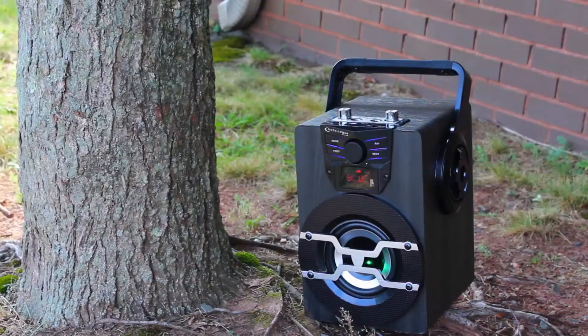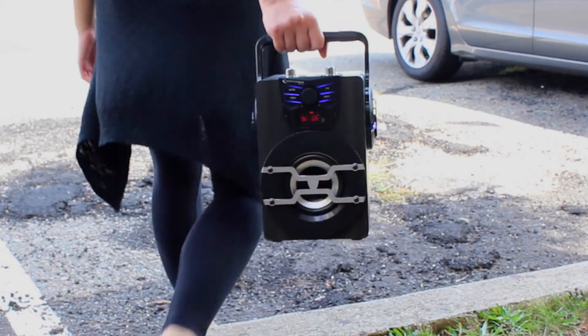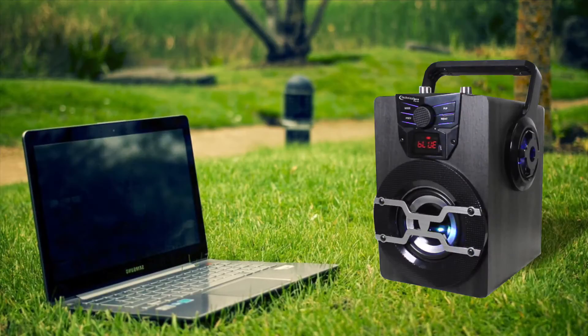Its rechargeable battery and carrying handle make it super portable without having to worry about where to plug it in. Wasp 420 — the perfect speaker for any occasion.